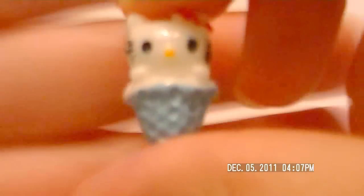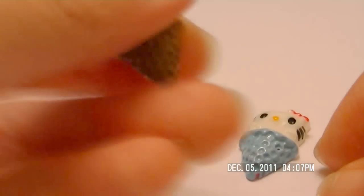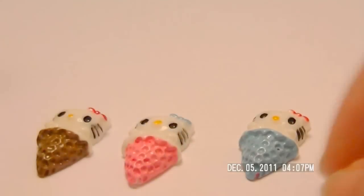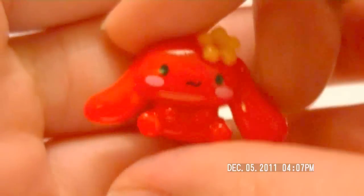We got these Hello Kitty ice cream cones — they come in blue, pink, and brown. We also got these cinnamon roll ones and these are my favorites of them all. We have a white one, a red one, and a pink one — really cute.